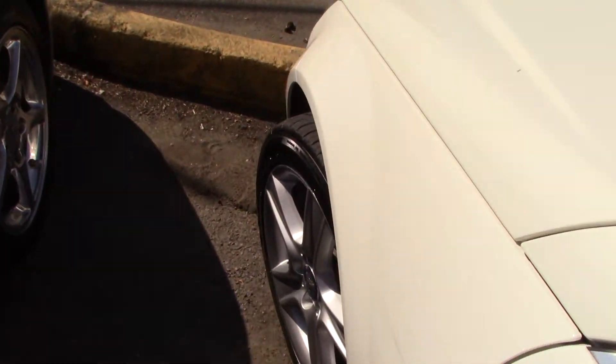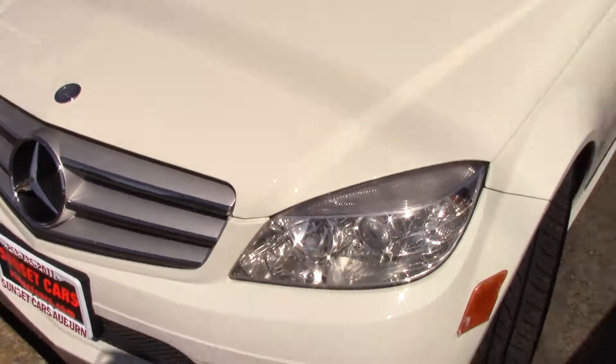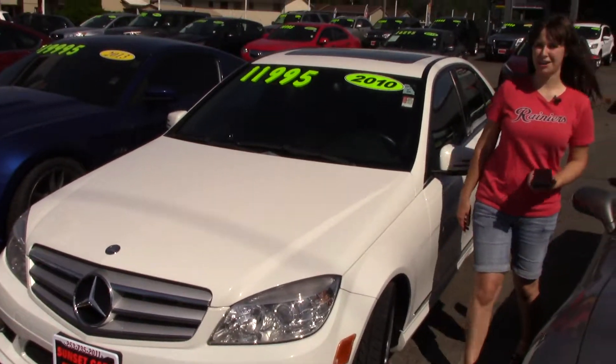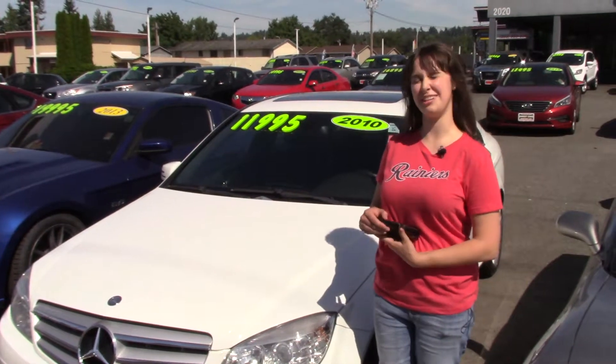It also has the keypad right in with the rest of the technology in the dash. I like having the keypad because I'm a little old-fashioned, and I like a bit of old-fashioned in with my modern.